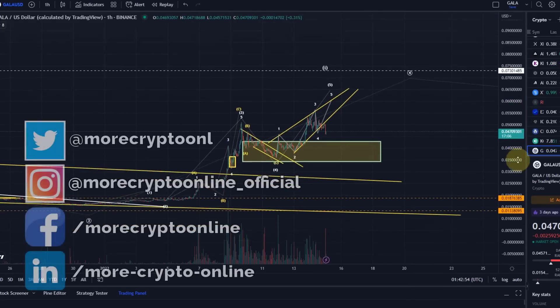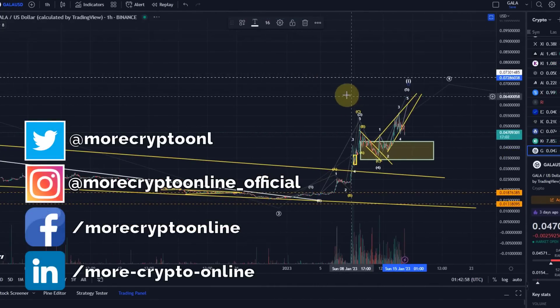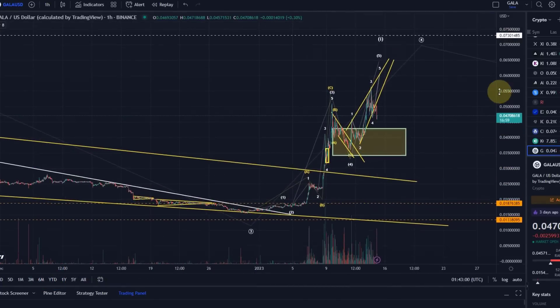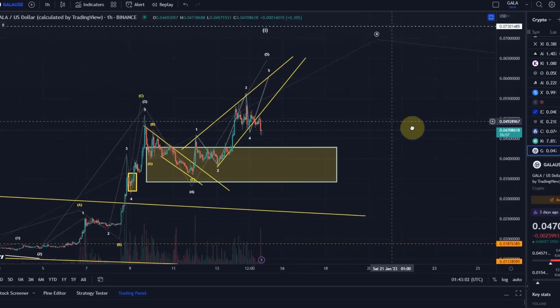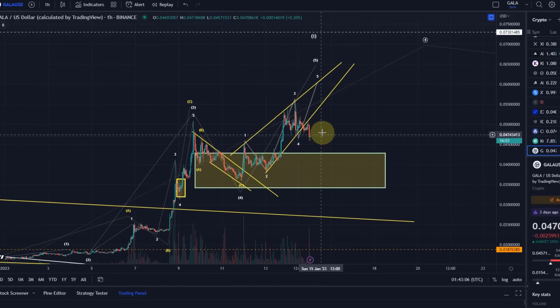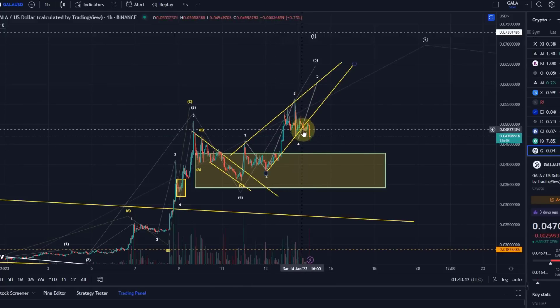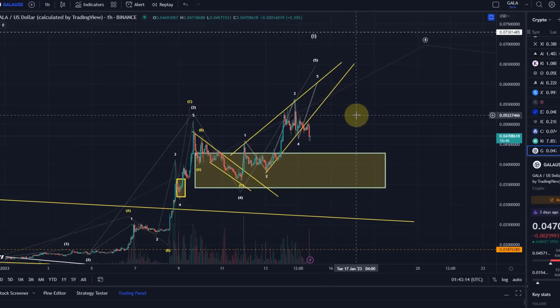Hello and welcome to another update video about Gala. Obviously this coin is in focus at the moment. In this video I just want to focus on the short term. We dropped out of this ascending wedge — usually a bearish wave pattern. I already talked about this pattern in the previous video. I mentioned if we drop out of this box it will get less likely that we get five waves up here still.